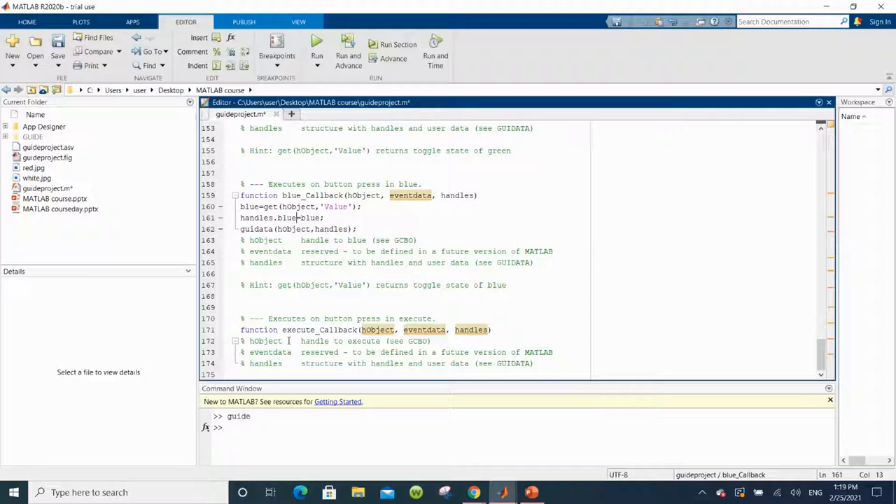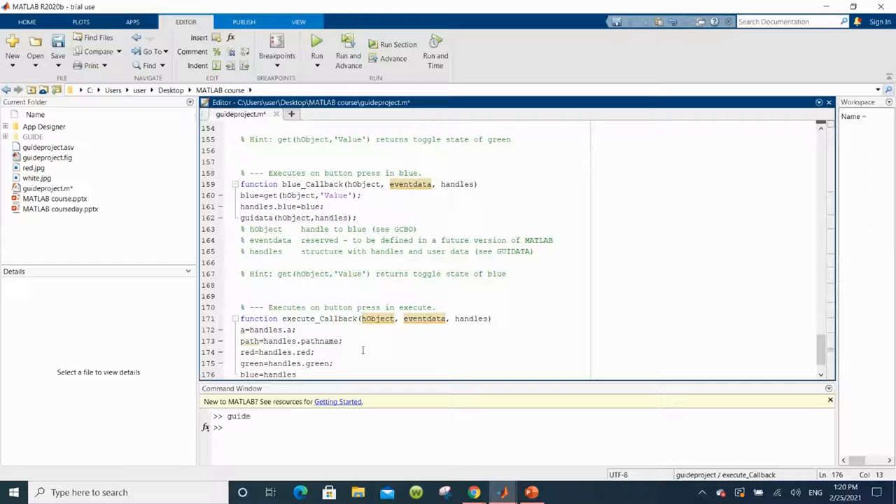Now we can move on to the execute callback. We start by catching the variables we passed: a = handles.a; path = handles.path_name — shortened to "path" so I don't have to write path_name every time. Then the three channels: red = handles.red; green = handles.green; blue = handles.blue.